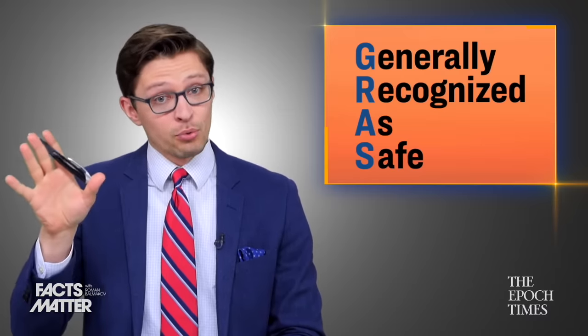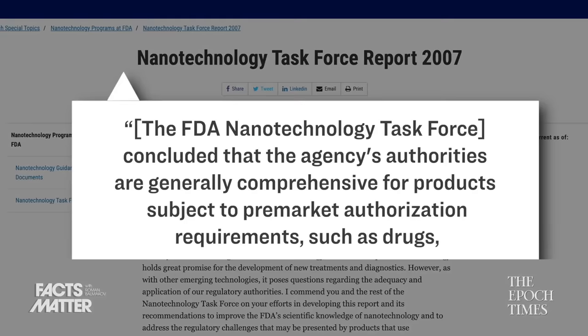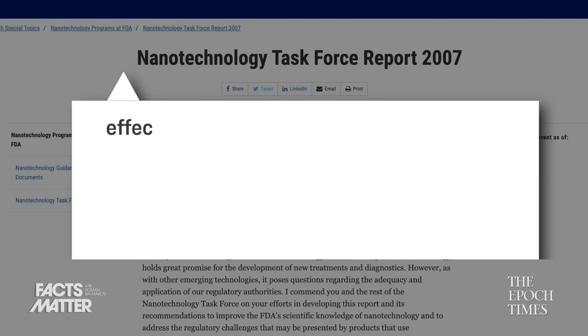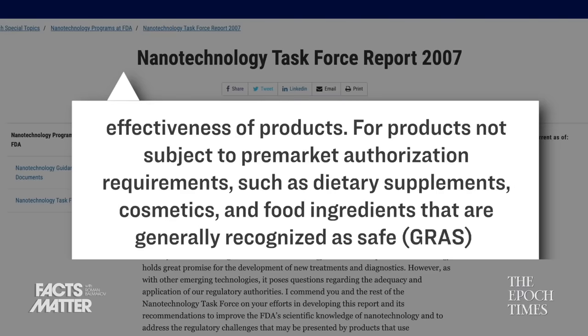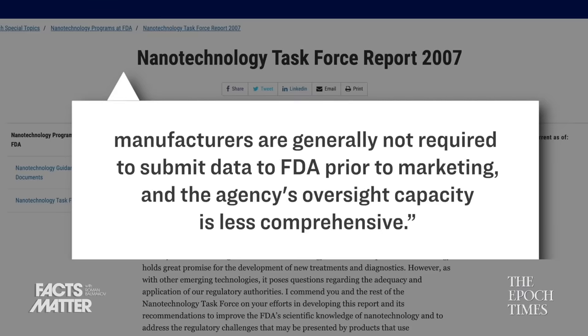Here's specifically what a guidance document from the FDA said — released all the way back in 2007. Quote: "The FDA's Nanotechnology Task Force concluded that the agency's authorities are generally comprehensive for products subject to pre-market authorization requirements such as drugs, biological products, devices, and food and color additives. For products not subject to pre-market authorization requirements such as dietary supplements, cosmetics, and food ingredients that are generally recognized as safe — otherwise known as GRAS — manufacturers are generally not required to submit data to the FDA prior to marketing and the agency's oversight capacity is less comprehensive."